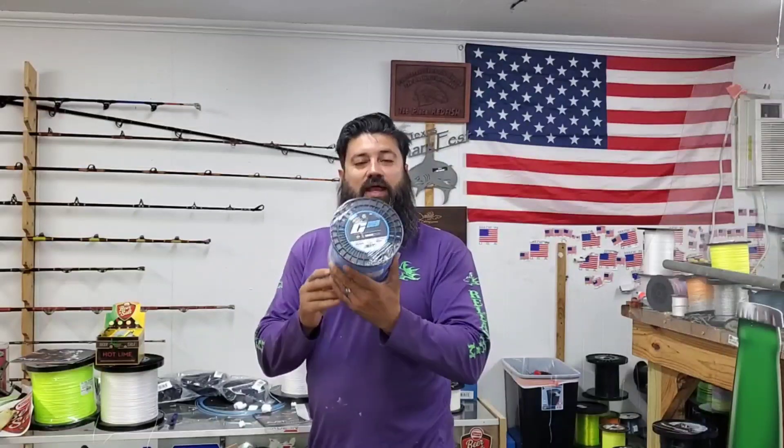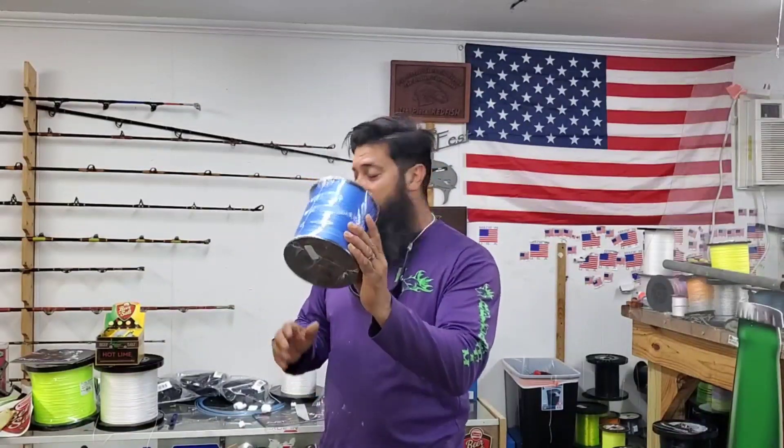We finally got in some of the blue 80-pound. We got 5,000 yards there.